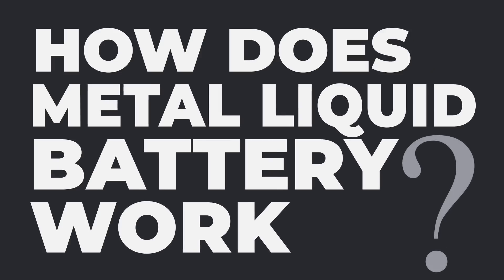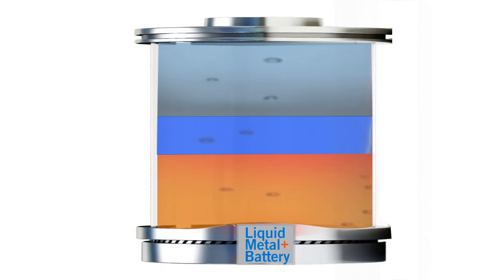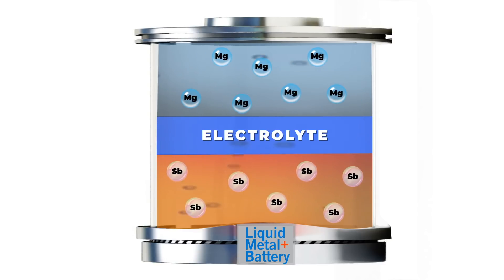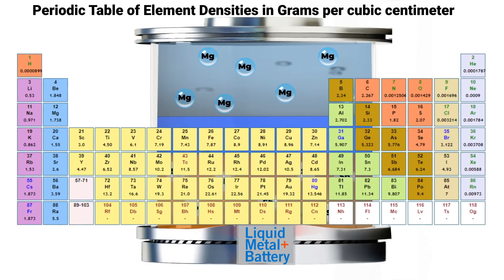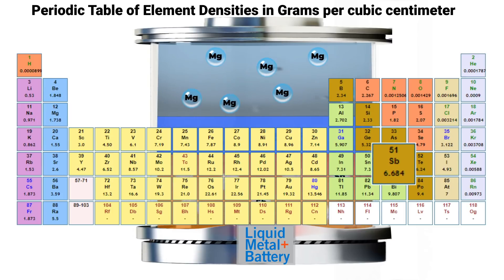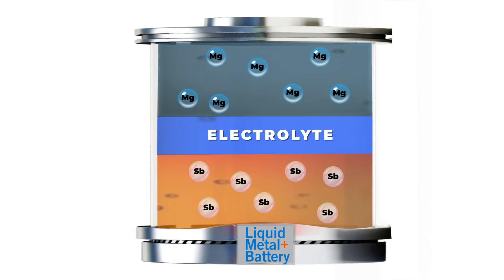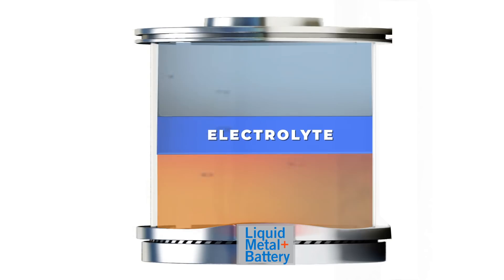Classical batteries typically have solid electrodes and a liquid electrolyte. But the liquid metal battery is composed of two liquid metal electrodes — magnesium and antimony — which are separated by a molten salt electrolyte. The upper electrode is a low-density liquid metal selected from the electropositive electron donor elements, and the lower electrode is a high-density metal chosen from the electronegative electron acceptor elements. A medium-density molten electrolyte is sandwiched in between both electrodes, allowing metal cation transport between the anode and cathode. Because of the different densities and immiscibility of the components, when heated to liquid form, they self-aggregate into three distinct layers.